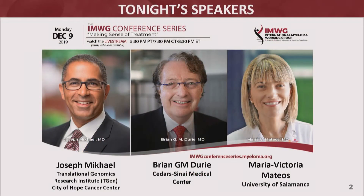I'm very pleased to welcome my guests for this conference series. To my left, Mary V. Mateos from the University of Salamanca in Spain. And Dr. Joe McHale from Translational Genomics in Phoenix, Arizona, who is also the Chief Medical Officer for the International Myeloma Foundation.